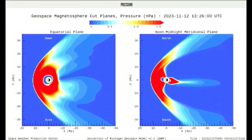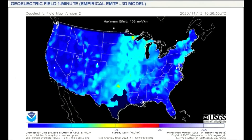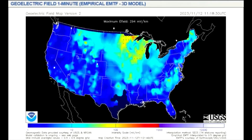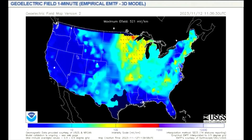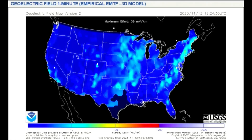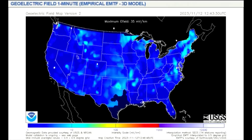This model shows the pressure on the magnetosphere today. This geoelectric field model shows a measure of the induction hazard to artificial conductors, such as electrical power lines, that results from geomagnetic activity thus far today. You can see the intensity of the storm as it affects the electrical grid.